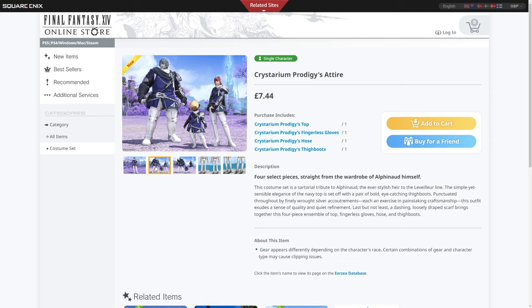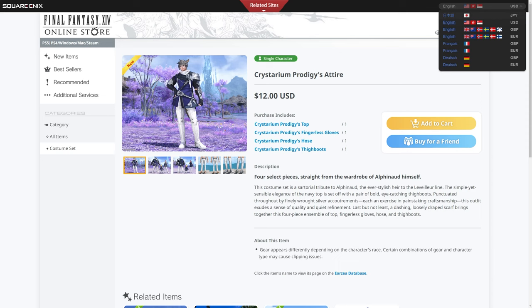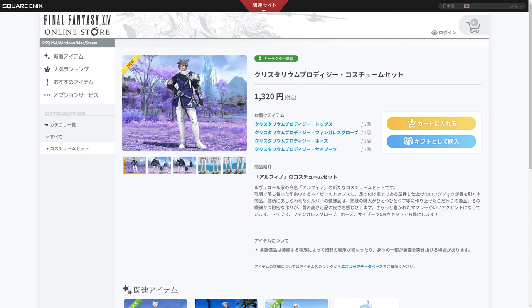We're going to look at those in the game in just a second. This does not come with a hairstyle, and this is also undyable gear. In Great Britain it is £7.44, in US dollars that is $12, in Europe it will cost you €9, and in Japanese yen that's 1,320 yen.